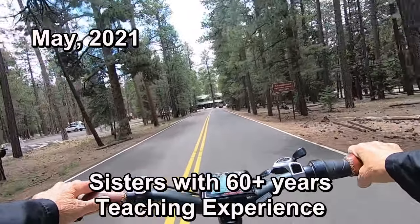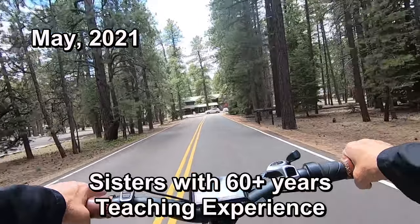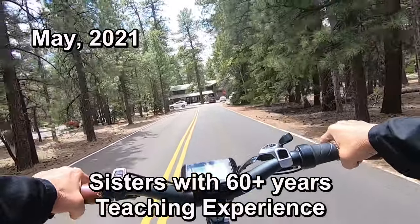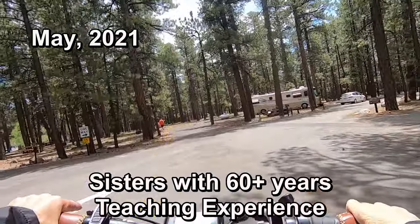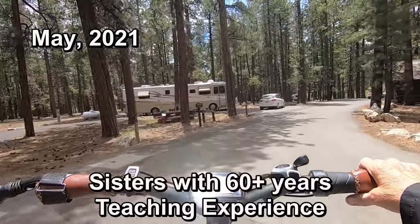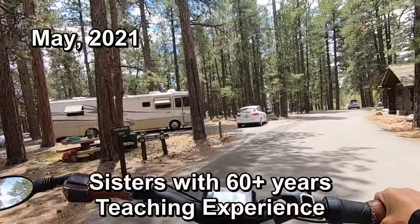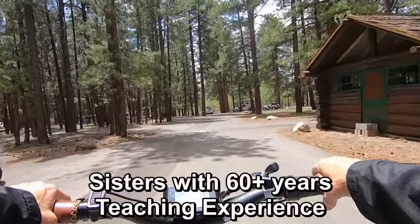Hi and welcome to Two Tired Teachers. Today we're going to be talking to you about camping in and around the North Rim of the Grand Canyon. First we want to talk about camping in the campground at the North Rim. After having visited the Mighty Five, the North Rim of the Grand Canyon campground was wonderful.